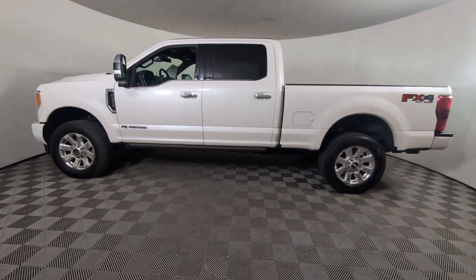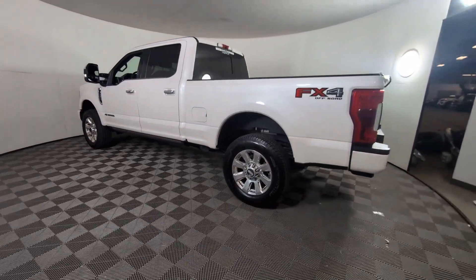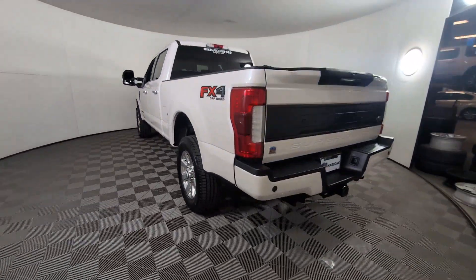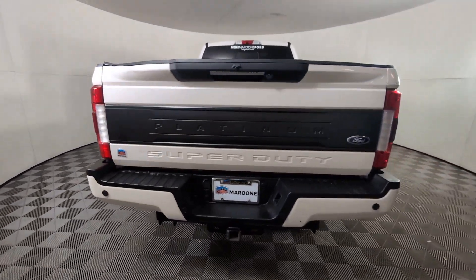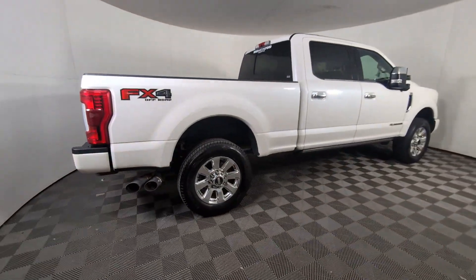Can you see yourself in the 2018 Ford F-250? With less than 70,000 miles on the odometer, this vehicle stands out from the rest. Take on tough jobs with confidence in this fully capable F-250.